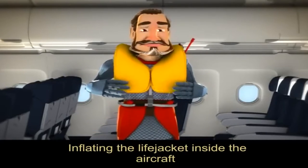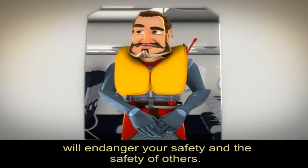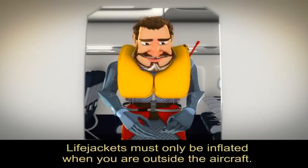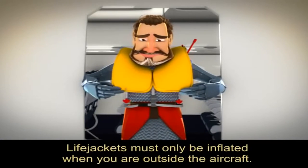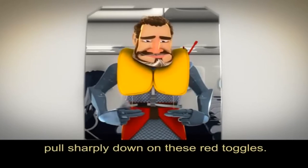Inflating the life jacket inside the aircraft will endanger your safety and the safety of others. Life jackets must only be inflated when you are outside of the aircraft. To inflate, pull sharply down on these red toggles.